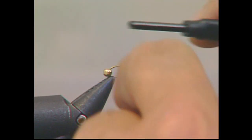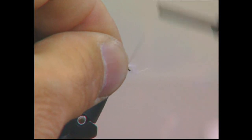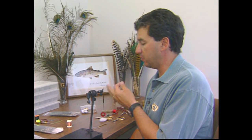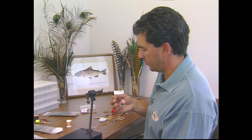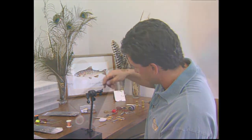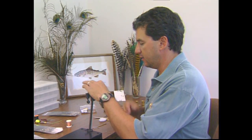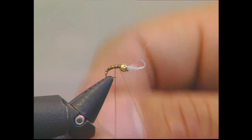We'll use a size 18 TMC 2487 hook, tying with UTC 70 olive thread. For the bead, we'll use a 3/32nds gold, some white antron for the gills, some olive thread for the body, some small copper wire for the rib, and some peacock curl for the thorax. To start the fly, I've put my bead onto my hook and slid it to the back. We'll take our thread and start a layer on the hook. Take a small pinch of white antron and put it right near the eye of the hook for the gills, then cut off the excess. Now with the gills tied in, I'll take the bead from the back of the hook, move it forward up over the gills, and move my thread right behind the bead. Then take a small copper wire, tie it in - this will be used for the ribbing later.